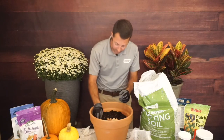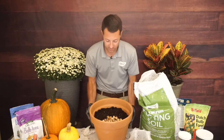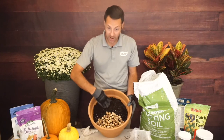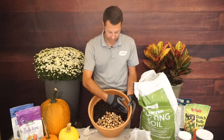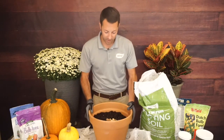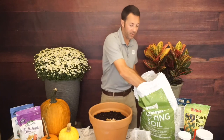Turning the container to show the layout: tulip section here, daffodil section there, and muscari at the front. Now I just sprinkle a thin layer of dirt over the top — maybe a quarter inch.